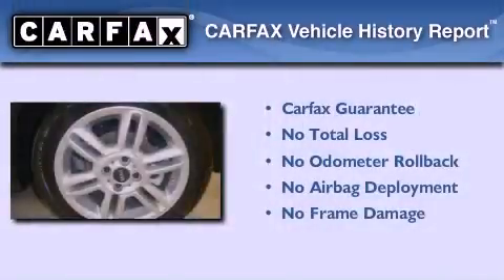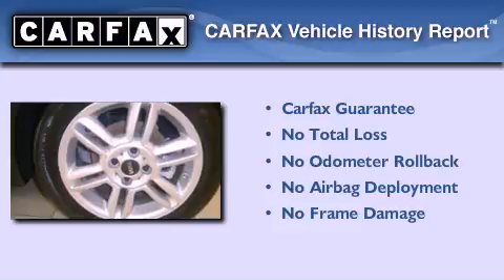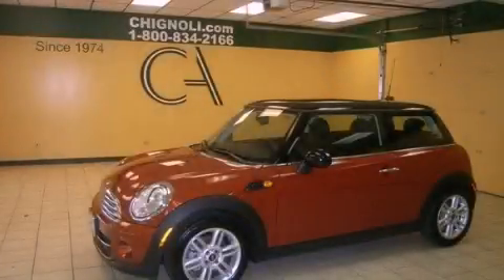Not to mention that this Mini qualifies for the Carfax buyback guarantee. Contact us today and schedule your opportunity to see this vehicle in person.